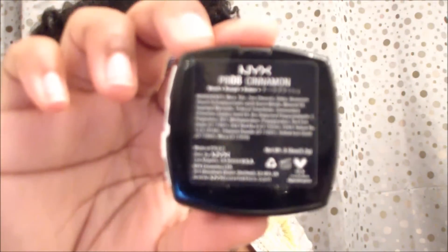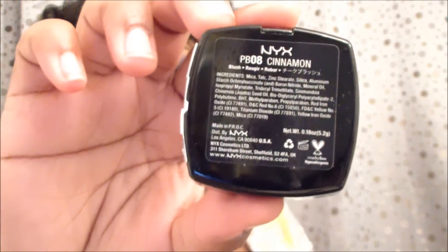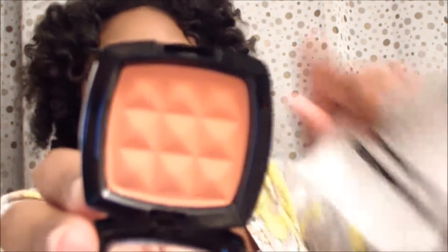I picked up the NYX blush in Cinnamon — I've heard so many good things about this. I can't wait to try it; this is actually my first orange-type blush. It's a pretty orange blush and the blush was $6.